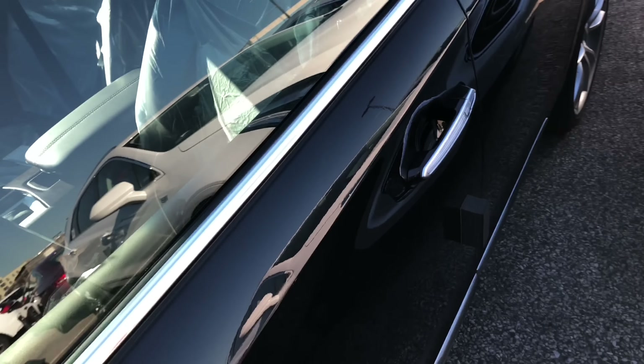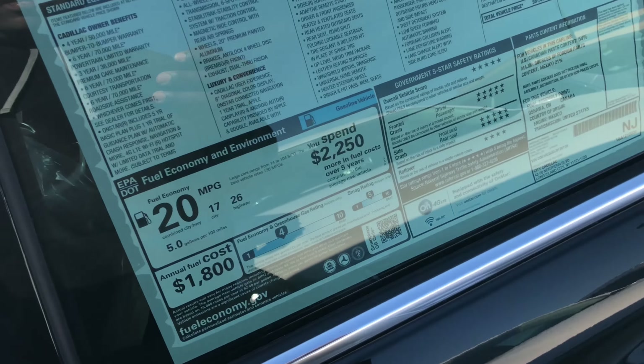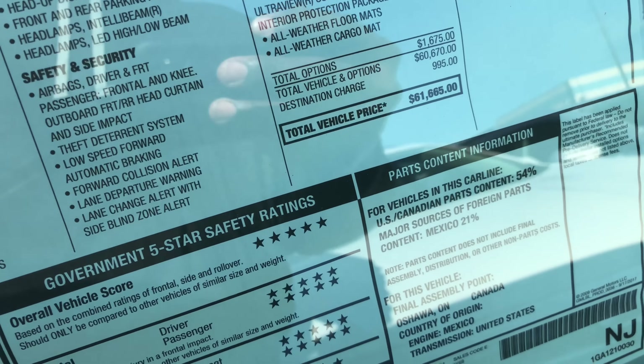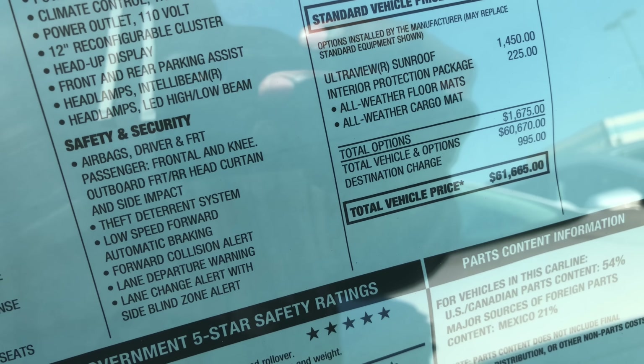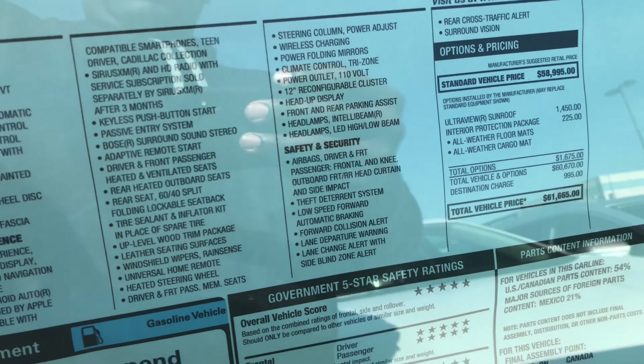Is there a major price difference between an XT5 and an XTS? Yeah, the XTS is a little more. This one is $61,665 — it has the roof and it's all-wheel drive too.